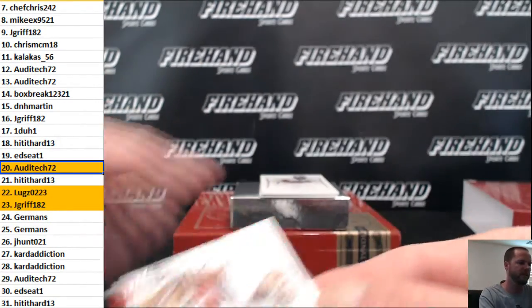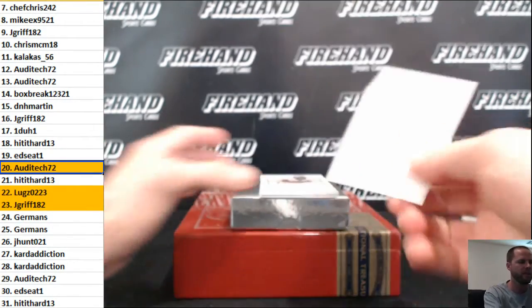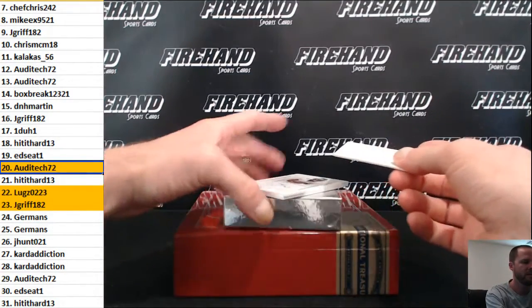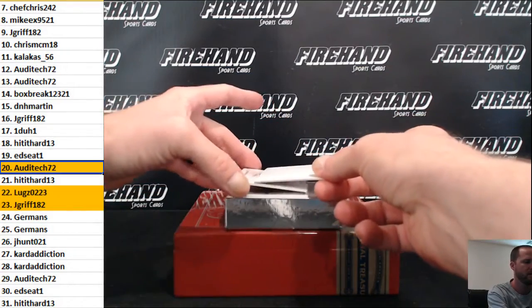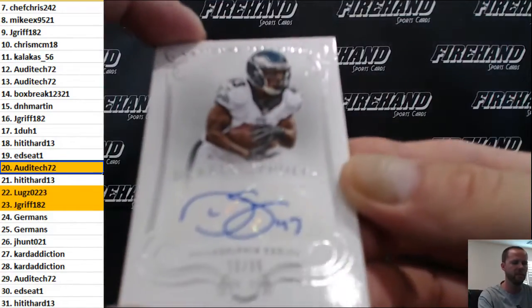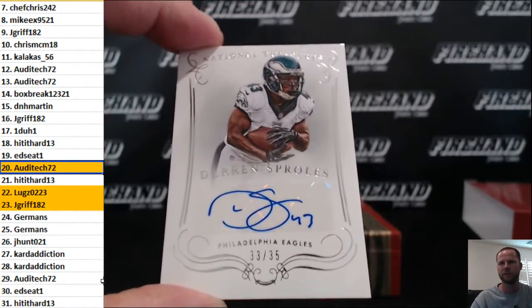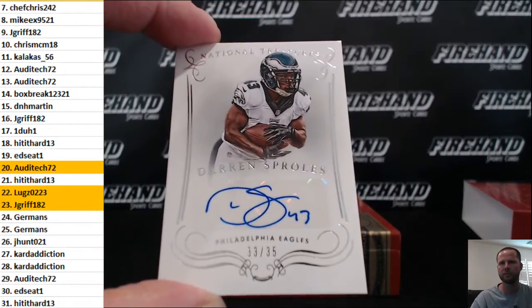Two hits to go guys, good luck. I'm gonna put a dummy card over the last card here — do it without seeing what it is. Darren Sproles, 33 out of 35, autograph fadeaway barber nick with Sproles.